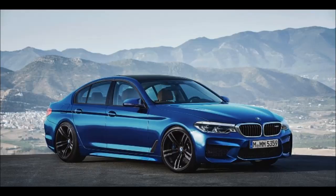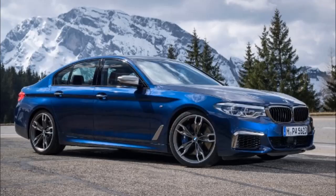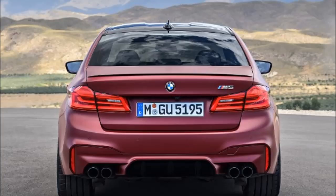Following the lead of the E46 M3 CSL, E92 M3, and current M3 and M4 Twins, the M5 is now available with a carbon fiber roof. The lower weight panel not only reduces overall vehicle mass for improved performance and efficiency, but is also strong and particularly effective at lowering the center of gravity.